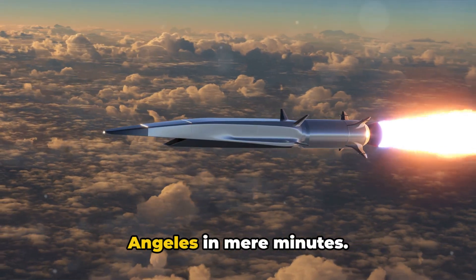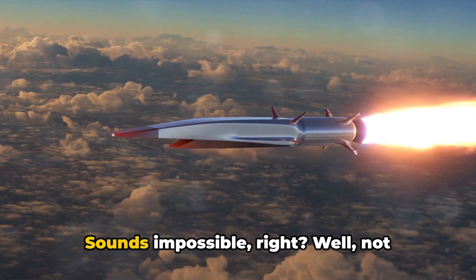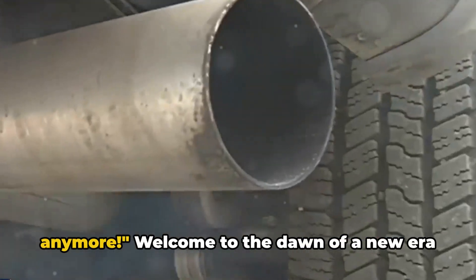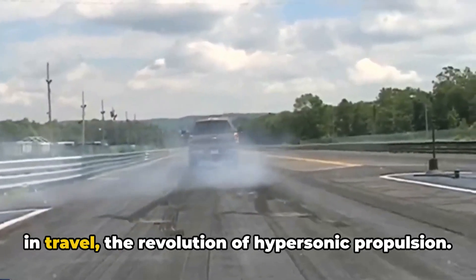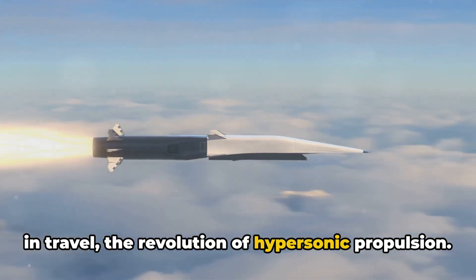Imagine traveling from Tampa to Los Angeles in mere minutes. Sounds impossible, right? Well, not anymore. Welcome to the dawn of a new era in travel — the revolution of hypersonic propulsion.